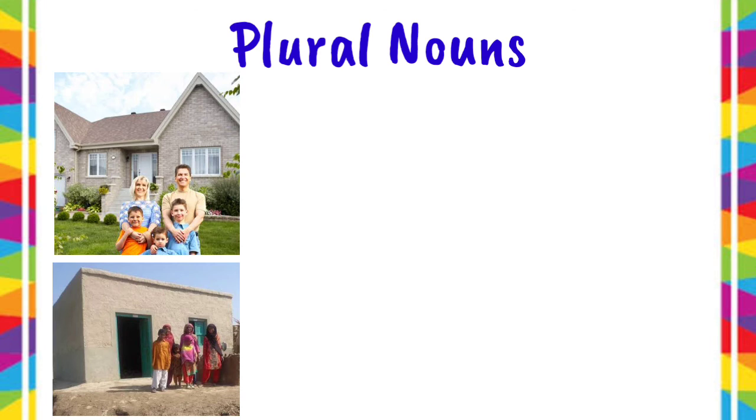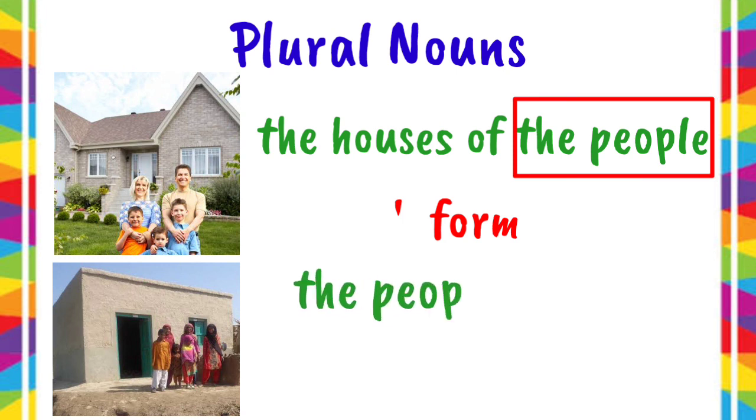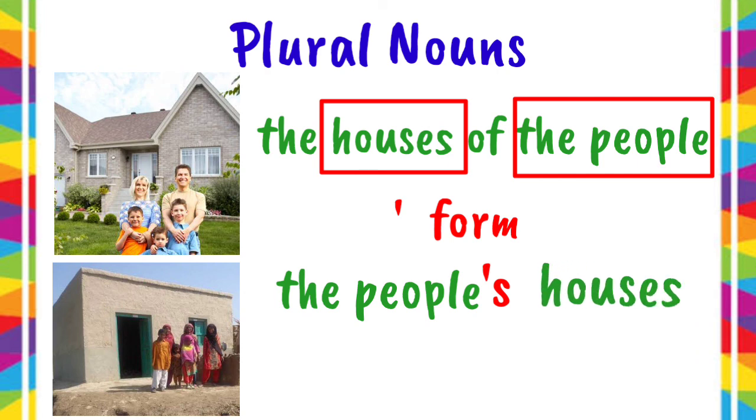Another example — the houses of the people. For the apostrophe form, we have to write the owners first — people. Since it does not end in S, we have to add apostrophe S to it. After which, we have to write the things owned — houses. So, another way of saying the houses of the people is the people's houses.